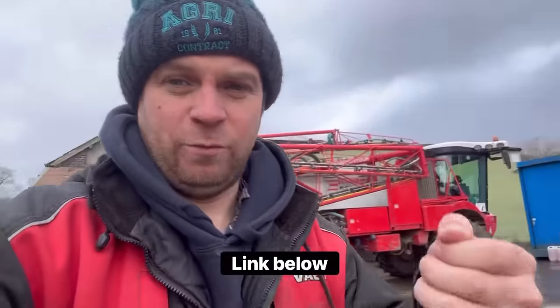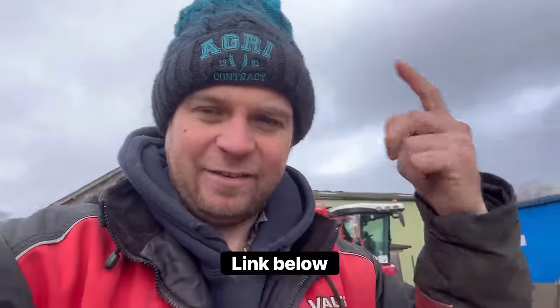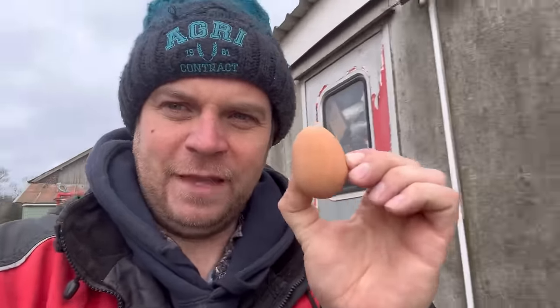I reckon if you threw it at the floor harder you could bounce it over your house. So from now until Good Friday, anyone that wants to buy something off the website — whether it's a mug, which will last forever, a hat, a hoodie, a t-shirt, whatever — will get a bouncy egg included.